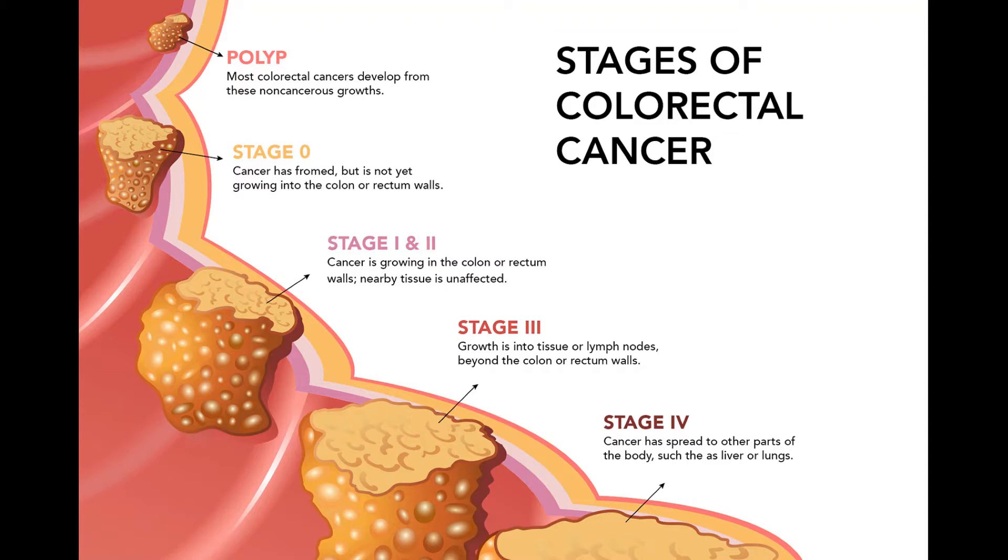Treating stage 0 colon cancer. Since stage 0 colon cancers have not grown beyond the inner lining of the colon, surgery to take out the cancer is often the only treatment needed. In most cases this can be done by removing the polyp or taking out the area with cancer through a colonoscope. Removing part of the colon may be needed if a tumor is too big to be removed by local excision.